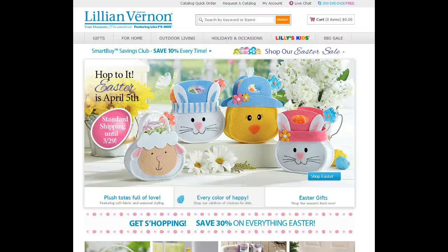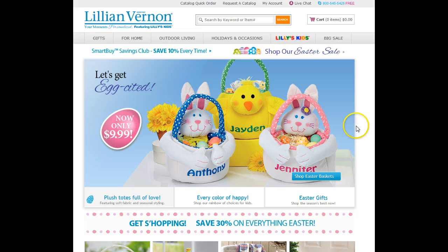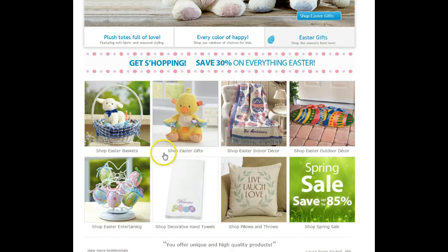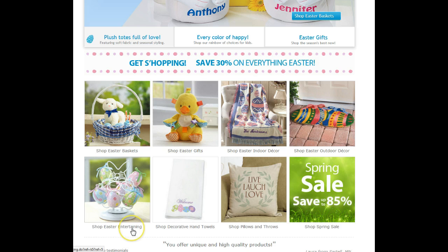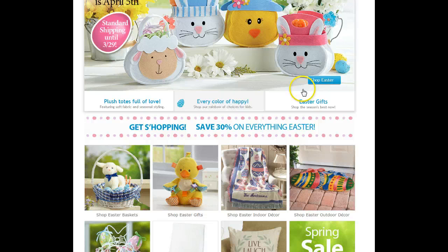Today we're on the Easter parade, so we're going to review her Easter items for children. She's got everything from baskets to Easter gifts, Easter indoor decor which is really lovely, and some very cute Easter outdoor items. They have throw pillows that are very cute, hand towels, and of course a little section for Easter entertaining. I'd like to hop over here and shop Easter just to give you a little view of what she has.